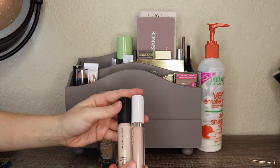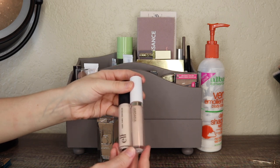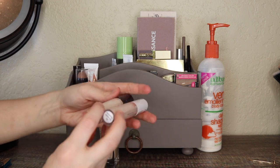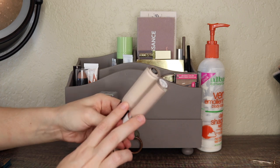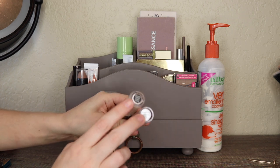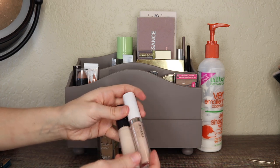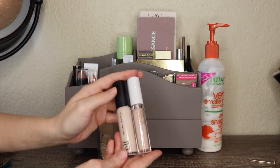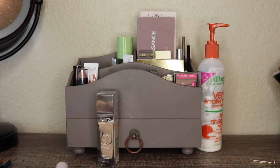A couple of concealers that I had in here: the Elf 16-Hour Camo Concealer and the Jordana Tate Cover Full Coverage Concealer. I'm going to go ahead and take both of these out. I feel like I've tested them both quite a bit and I'll be updating you on my thoughts in an upcoming haul update. I've tested both enough times to where I feel like I can review them, so I'm rotating in some I haven't used in a while.